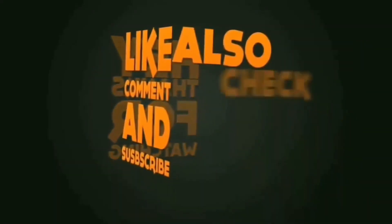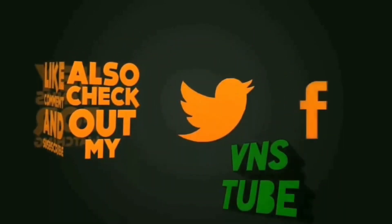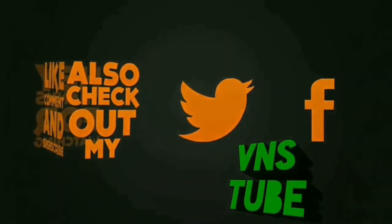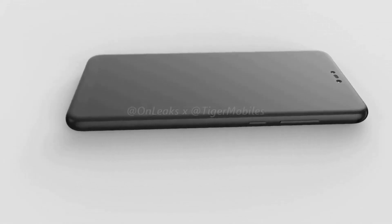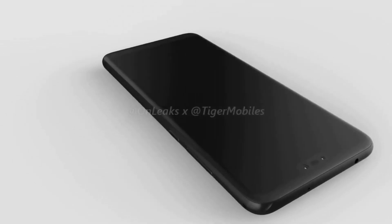Both devices have all the basic sensors: fingerprint sensor, accelerometer, gyroscope, proximity sensor, compass, and even NFC. Finally, talking about pricing: the HTC U12 Plus is expected to be launched at around 800 euros, whereas the Huawei P20 Pro costs about 900 euros.